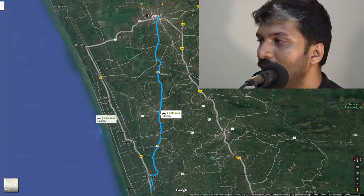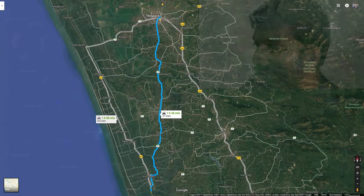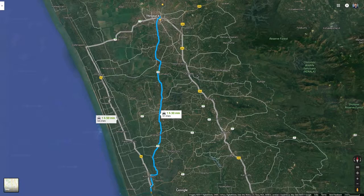We started from Thrissur around 12:30 p.m. As per the map, it should take almost one and a half hours, but for us we started at 12:40 p.m. and reached the destination around 2:40 p.m. — almost two hours.